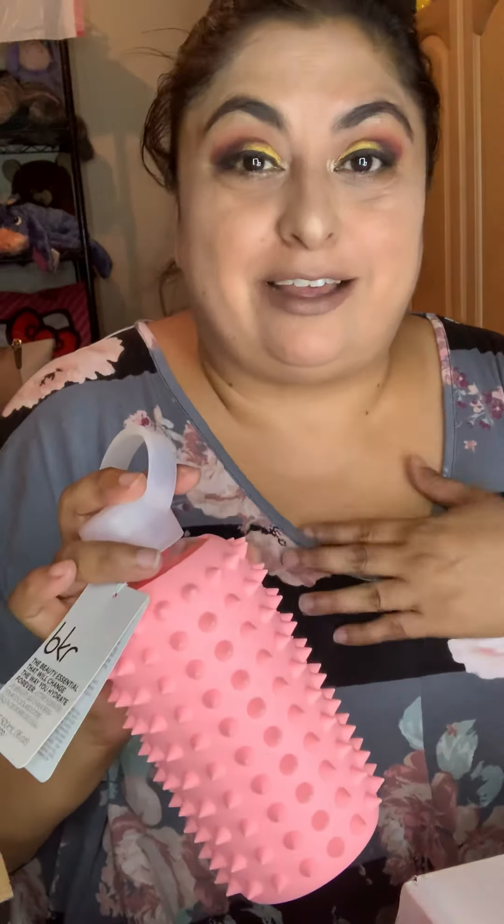So, big difference. But that's what I got for the Boxy Pop-Up.